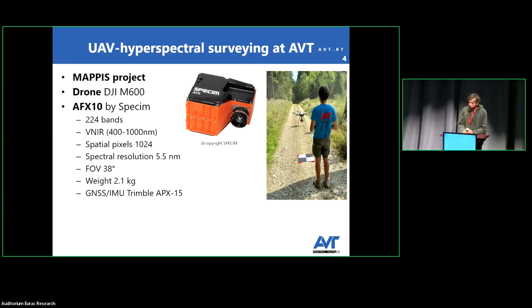We also have a new project in MAPIS, funded by the Province of Trentino. We now have a hyperspectral camera for drone use: the AFX-10, again by SPECIM. It acquires 224 bands in the VNIR region, has 1024 pixels, and the spectral resolution is 5.5 nanometers. Inside the camera there is a GPS IMU. We are currently using this camera with a DJI M600 and have also installed a gimbal to compensate for oscillations during flight, to ensure clean images without problems at the end of georectification.